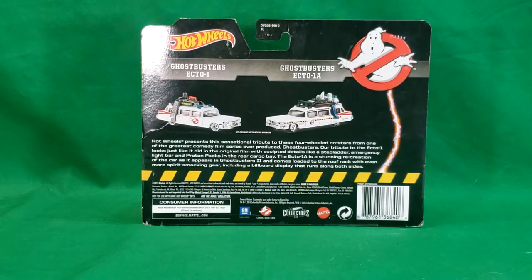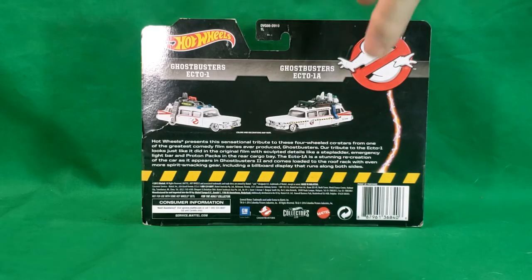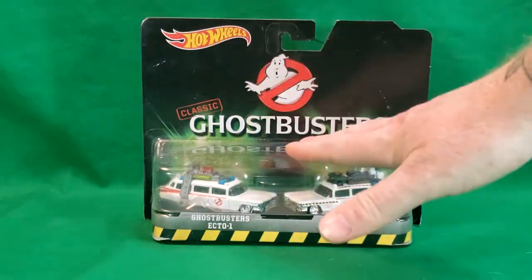Hot Wheels presents this sensational tribute to these four-wheeled co-stars from one of the greatest comedy film series ever produced, Ghostbusters. Our tribute to the Ecto-1 looks just like it did in the original film with sculpted details like a stepladder, emergency light bar, and proton packs in the rear cargo bay. The Ecto-1A is a stunning recreation of the car as it appears in Ghostbusters 2 and loaded to the roof rack with even more spirit-smacking gear, including a billboard display that runs along both sides.